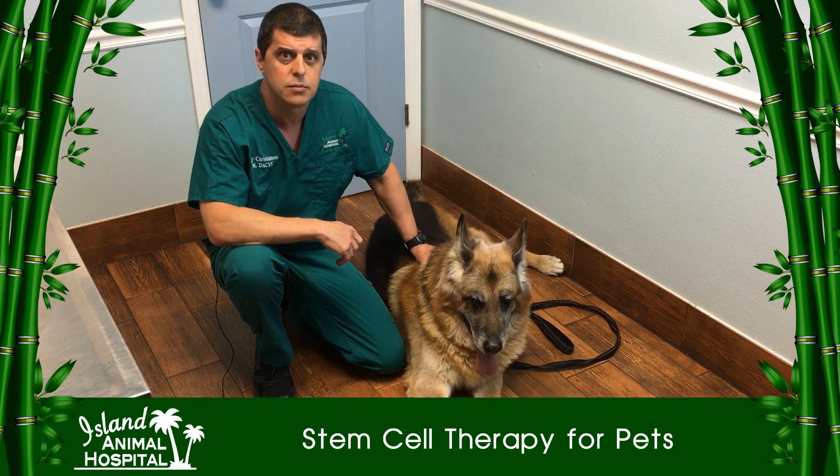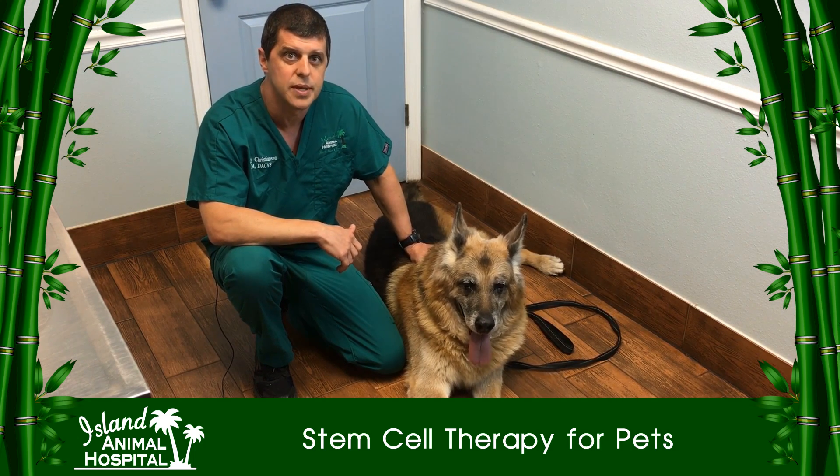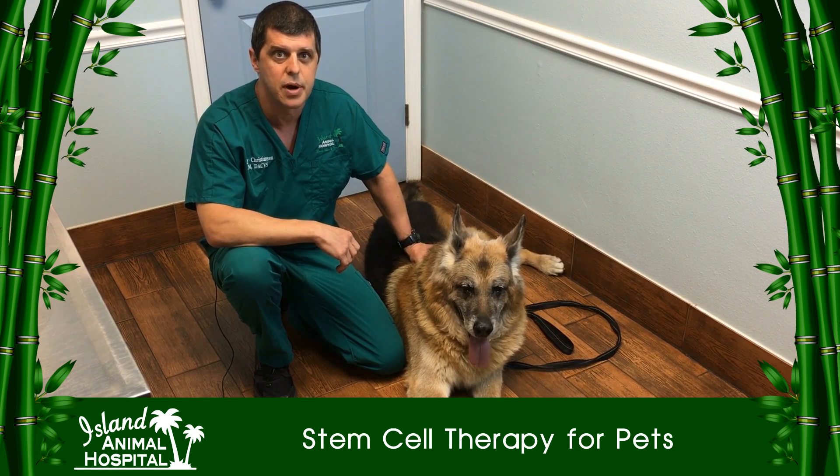If you want to talk more about stem cell therapy and how it can benefit your pet, please feel free to schedule an appointment to see me at Island Animal Hospital in Merritt Island.